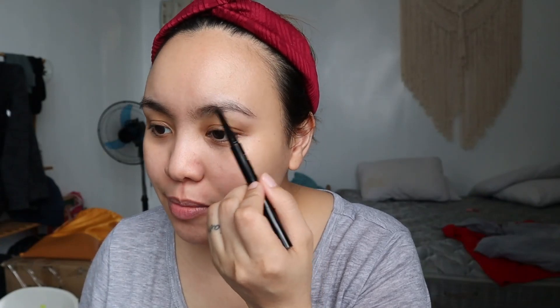While waiting for it to set on my skin, I'm going to do my eyebrows. I'm going to use this from Mistin — the 24 Cover All Eyebrow Pencil. Really beginner-friendly, and I highly recommend that you try this. Mistin is a Thai brand.